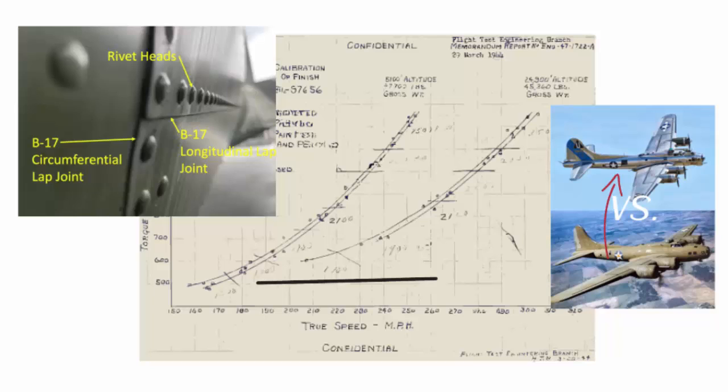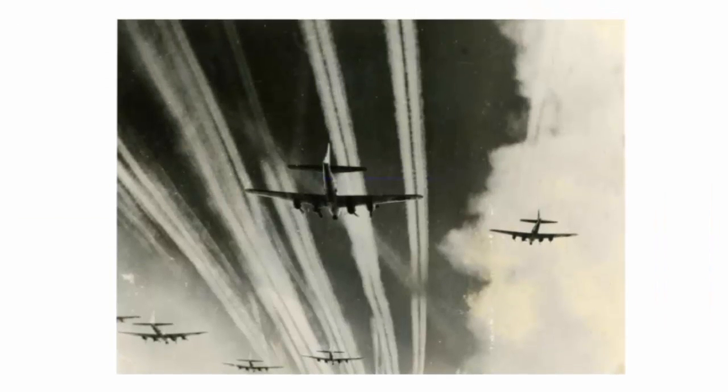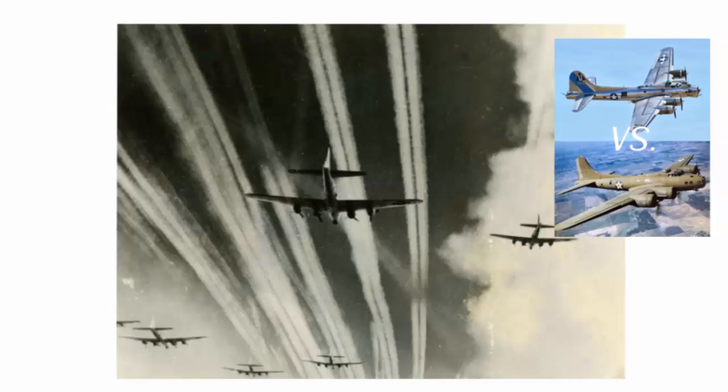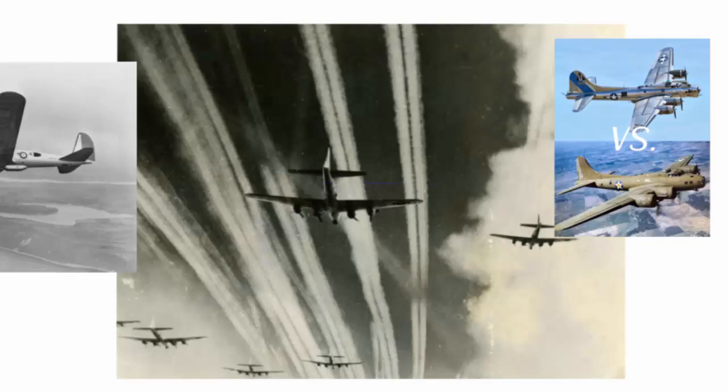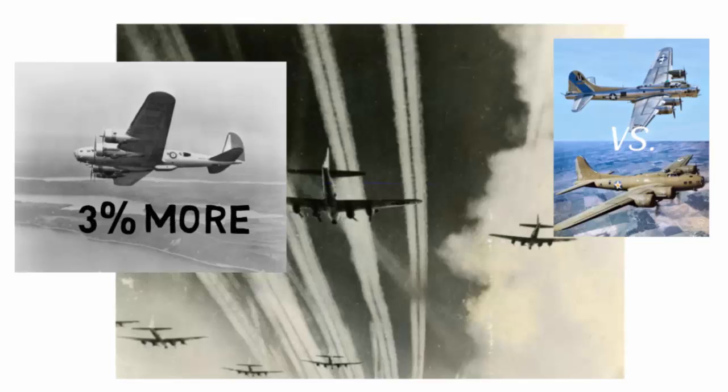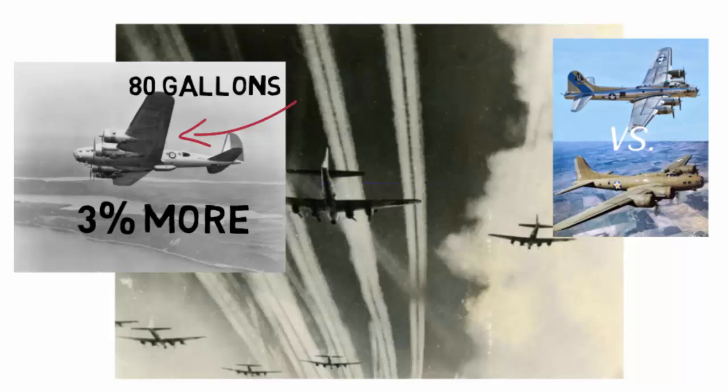A detailed examination of the data in actual combat flying scenarios might provide insightful information for a more complete understanding. Ascending to 24,900 feet, a B-17 can achieve true airspeeds ranging between 222 to 229 miles per hour, derived from its indicated airspeed registering between 150 to 155 miles per hour. In order to uphold an equivalent airspeed to a painted B-17, an unpainted counterpart must amplify its engine power by 3%. This discrepancy suggests that over the same mission range, an unpainted B-17 is anticipated to consume approximately 3% more fuel, meaning an additional 80 gallons of gasoline compared to its combat-ready counterpart, typically stocked with around 2,700 gallons.